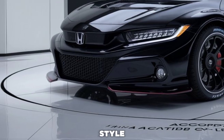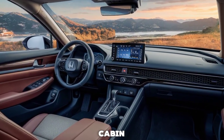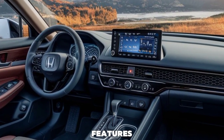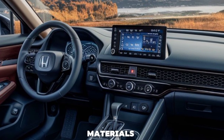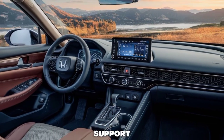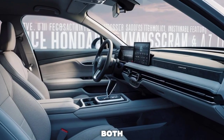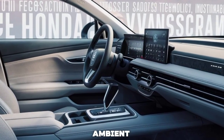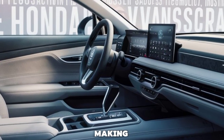Step inside and you're greeted by a cabin that's both luxurious and functional. The XL Hybrid features high-quality materials, including leather-trimmed seats that provide exceptional comfort and support. The spacious interior ensures that both front and rear passengers have plenty of room to stretch out. The ambient lighting adds a touch of elegance, making every drive feel like a special occasion.